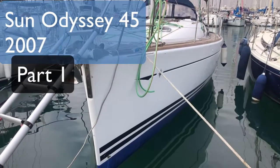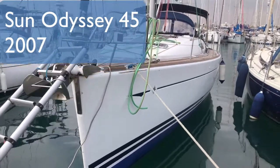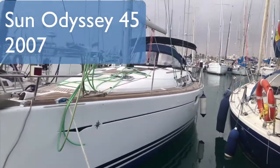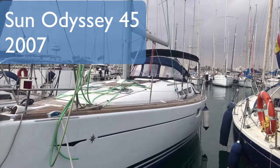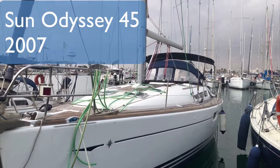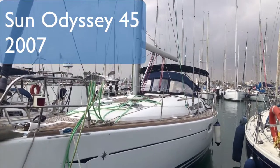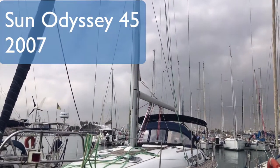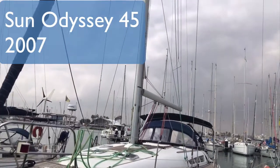Today I'm in Valencia and I'm proud to present this beautiful Sun Odyssey 45. It's from 2007 and it really hasn't been used much at all in the last few years — it goes out on the odd Sunday. The motors are regularly revised.